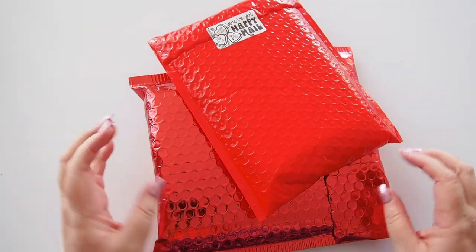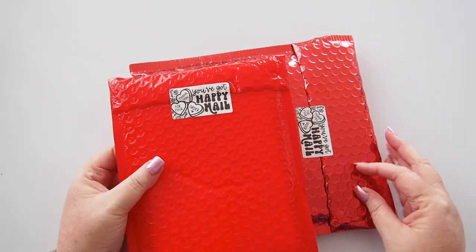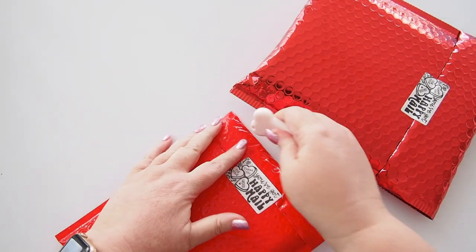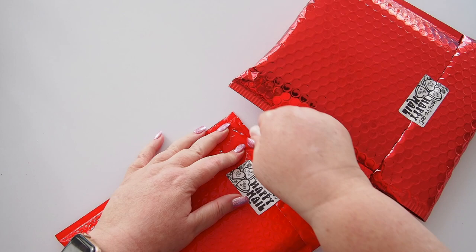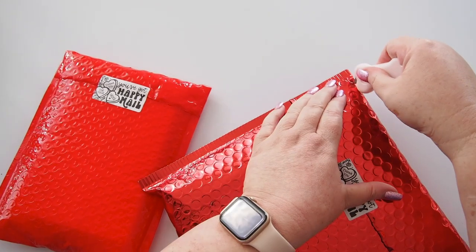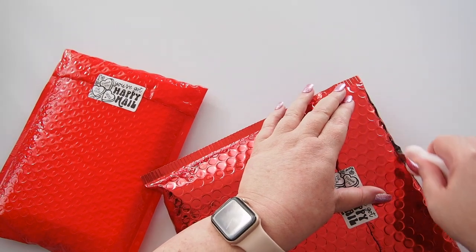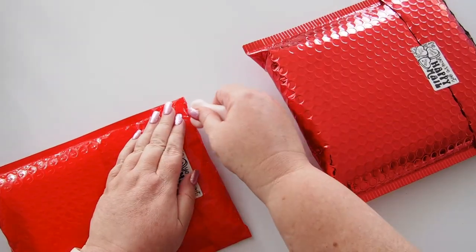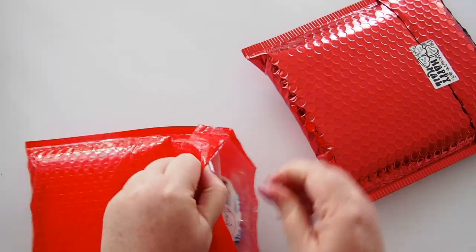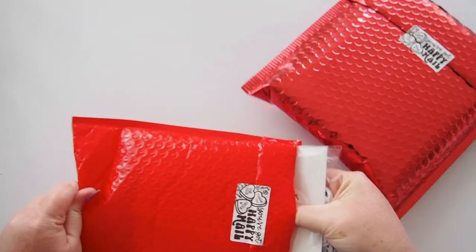Hi everyone, welcome back, or welcome if you're new! I have two very similar envelopes here, one shiny and one not. They're both from Fave Things Collective, which is an Australian store that stocks some of our favorite international shops so we don't have to deal with early morning shopping sessions or high shipping prices. One of those shops is the Coffee Monsters Co, and that's what's in these two orders.